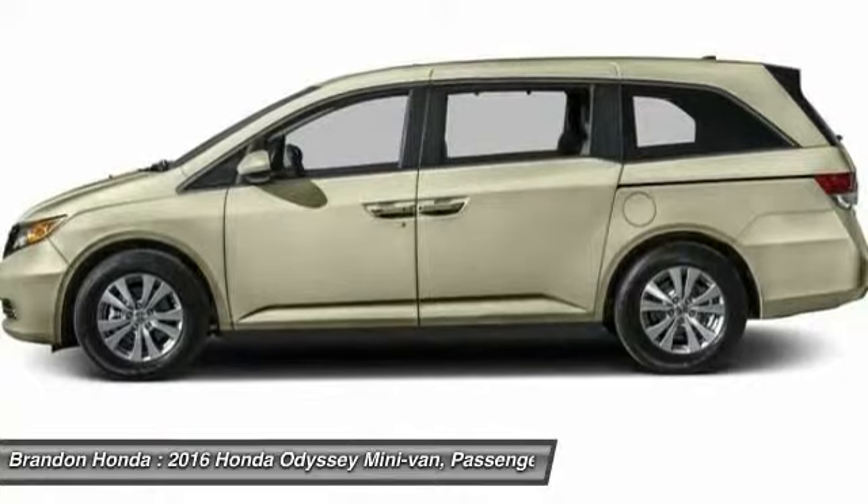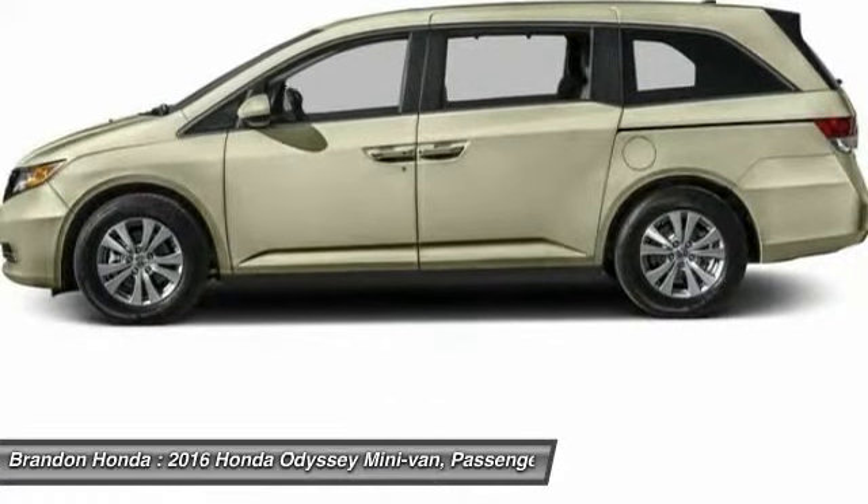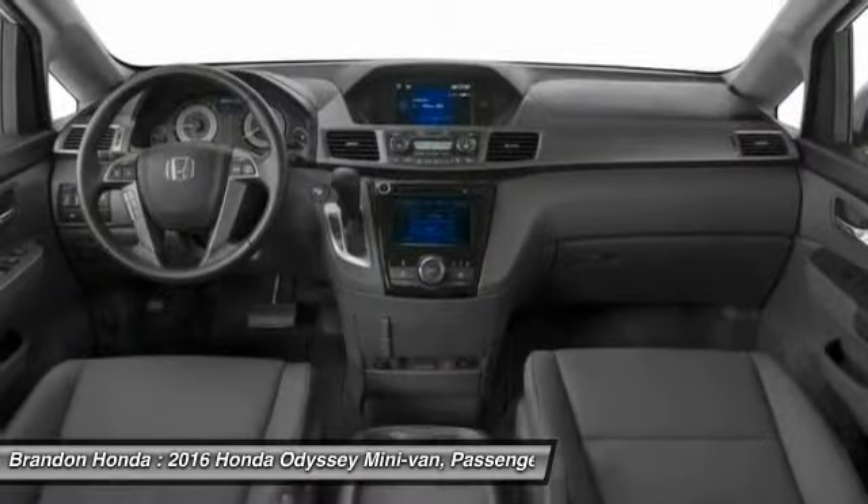Keyless entry, power passenger seat, backup camera, anti-lock braking system, and Bluetooth.